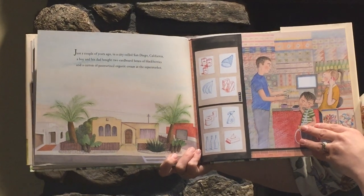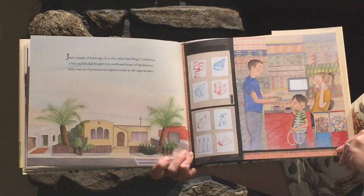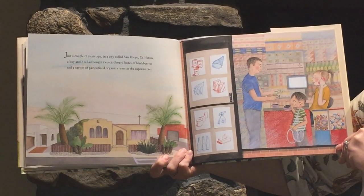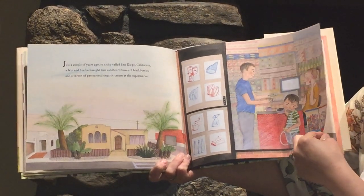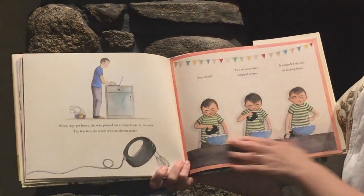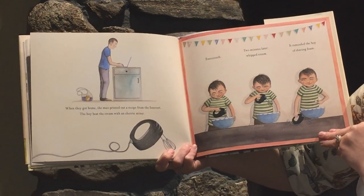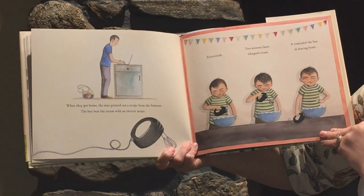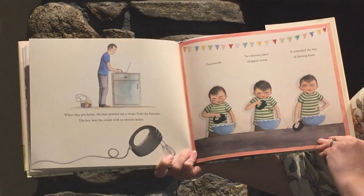Just a couple of years ago, in a city called San Diego, California, a boy and his dad bought two cardboard boxes of blackberries and a carton of pasteurized organic cream at the supermarket. When they got home, the man printed out a recipe from the internet. The boy beat the cream with an electric mixer. Two minutes later, whipped cream. Reminded the boy of shaving foam.